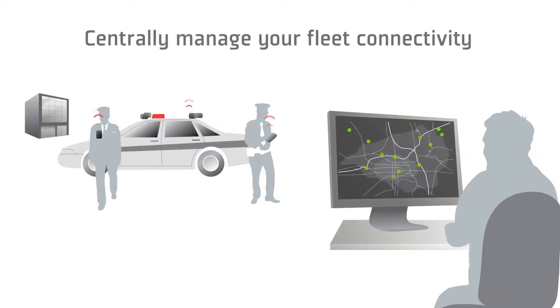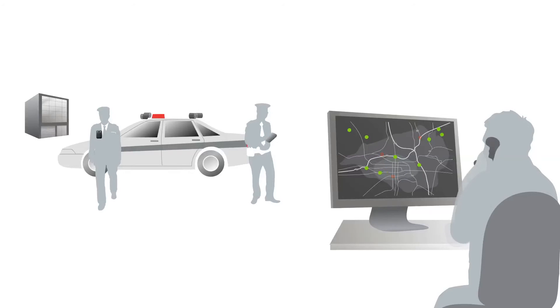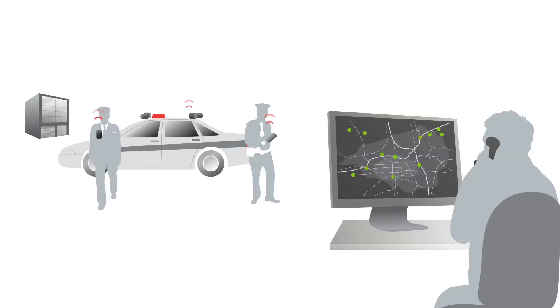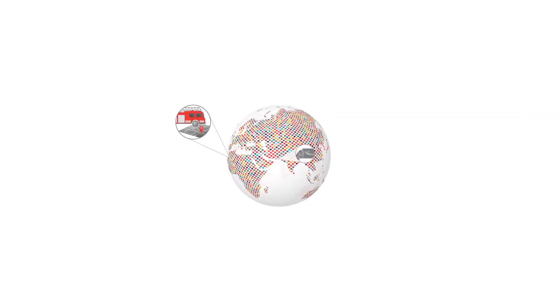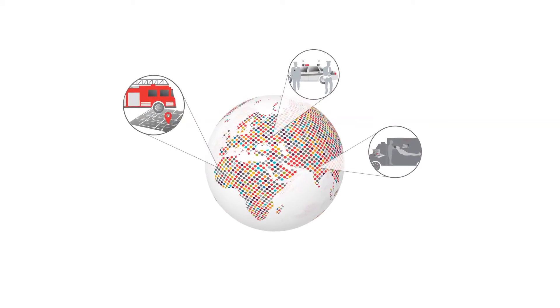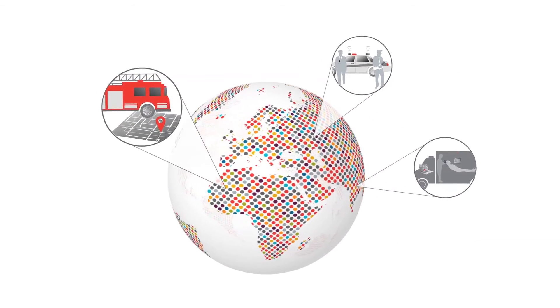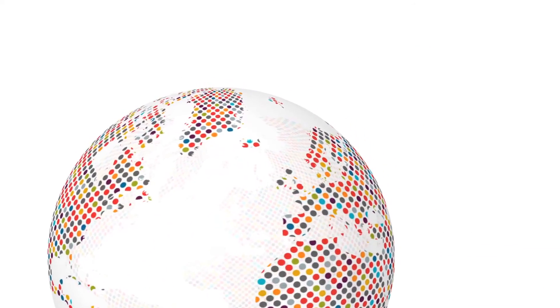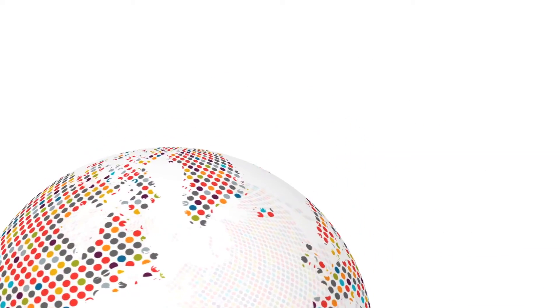With AirLink management service powered by AirVantage, you can centrally manage your fleet connectivity. And with an industry-leading warranty that includes software updates and hardware replacement, you can minimize your recurring operating expense. With over 1 million AirLink gateways deployed, Sierra Wireless delivers the reliable connectivity you need in your vehicles. You can trust AirLink to keep your workforce safe, connected, and on the road.